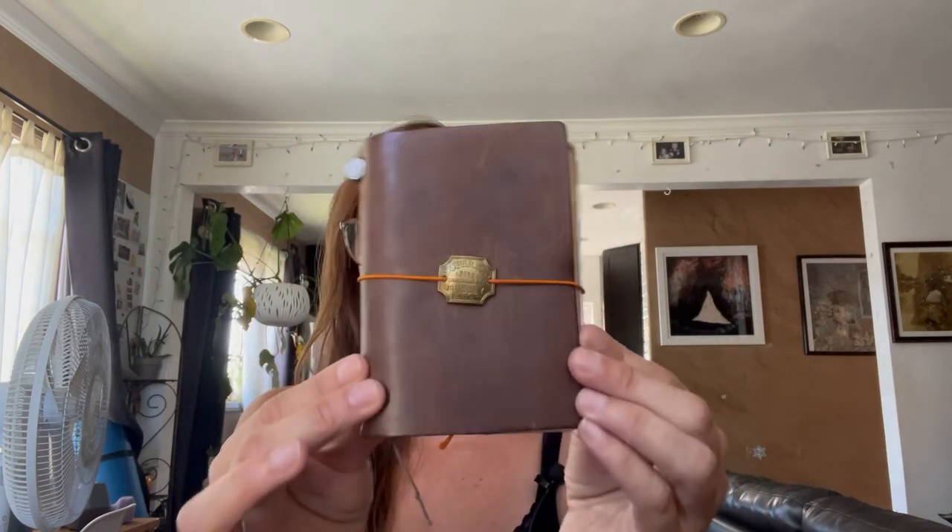Today what I was going to do is go through my leather cover collection. I don't know whether to organize this by maker or by size — I think I'm going to do it by size. So the smallest one I have is my Traveler's Notebook.